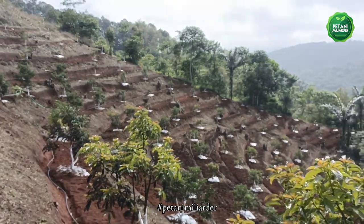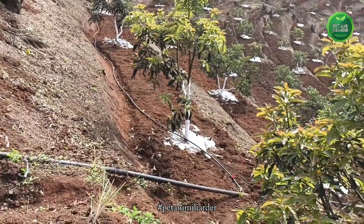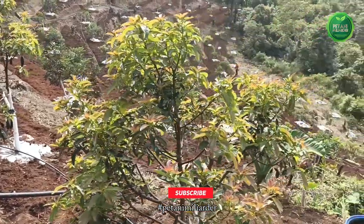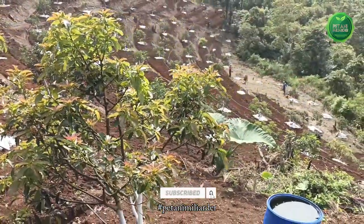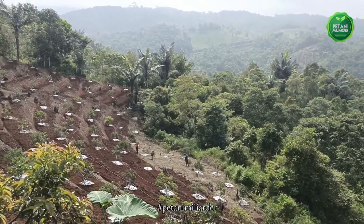Di sebelah ini sedang dilakukan perawatan rutin yaitu pembuatan teras siring, pemasangan mulsa, dan pemasangan irigasi.